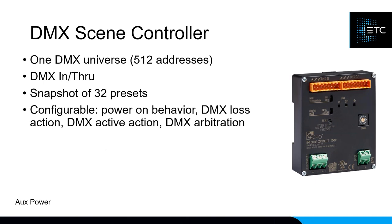The DMX Scene Controller lets you control DMX fixtures from your DMX system. It gives you up to one universe with a DMX in and through — the input is used for snapshotting, so if you have a console you can take a picture of the DMX levels and play them back later. It supports up to 32 presets, and you can also program different behaviors such as: when a power outage occurs and lights come back on, all DMX values go to a specified level.